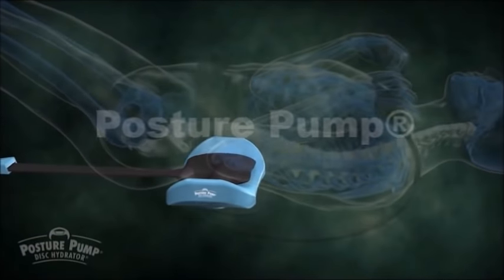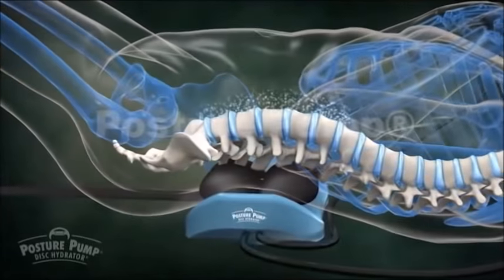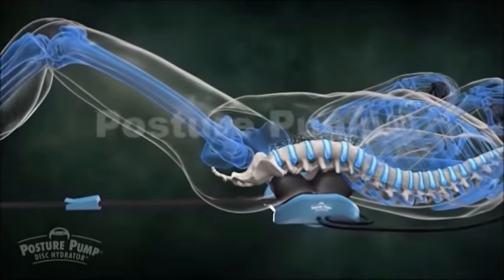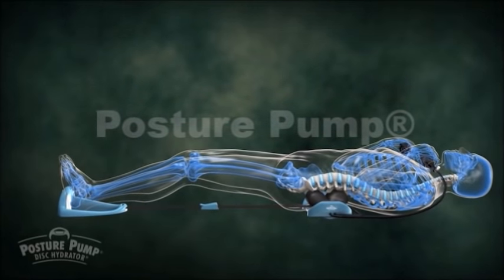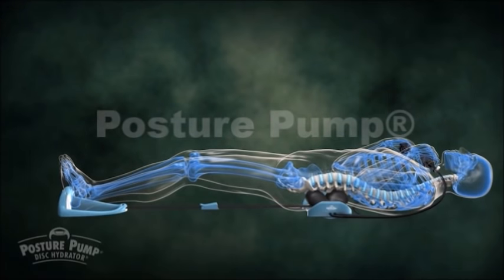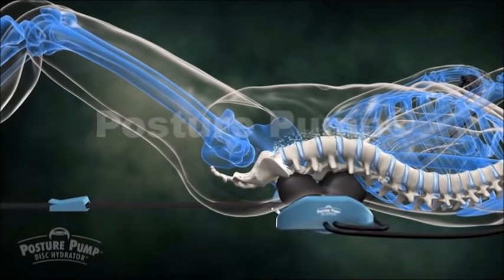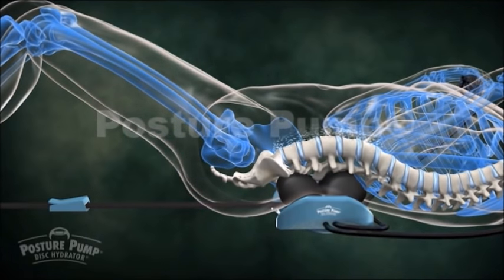With the device under your lower back, squeeze the hand pumps to inflate both air pillows to a comfortable level. Once the air pillows are inflated, extend both legs by pushing up and out with your heels. Hold this position for at least one minute, then retract and relax your legs for a few moments and repeat the extension. Gradually work up to eight minutes of full leg press on your last repetition.